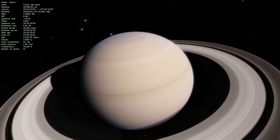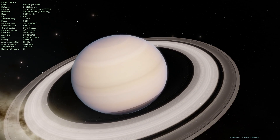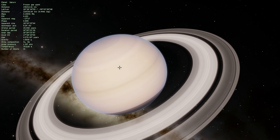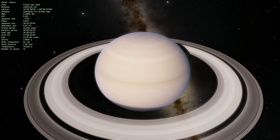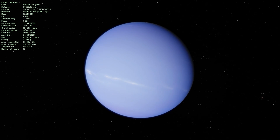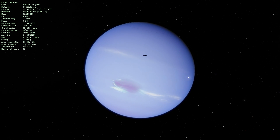It seems that many gas giants have these storms — it must have something to do with the types of elements that interact with each other. Neptune has different elements from Jupiter: Jupiter is mostly hydrogen and helium, whereas Neptune has a lot of various ices including methane and water. This may be why they are slightly different in color, shape, and size, and why they last slightly different amounts of time.